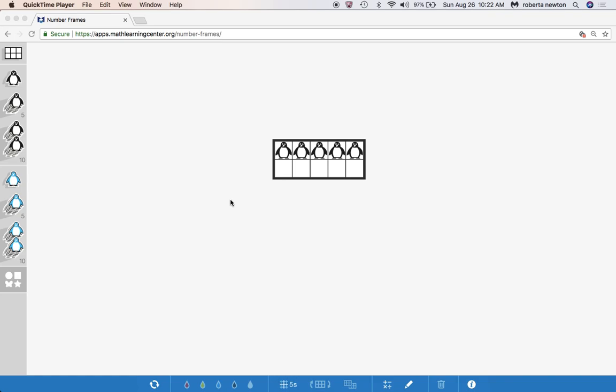So the question is, how many more came? Let me see if you can be really good problem solvers. Take out those 10 frames and put five counters, because there were five penguins to start with. And now I want you to figure out — if some more came and now there's seven — how many penguins came? See if you can solve that.